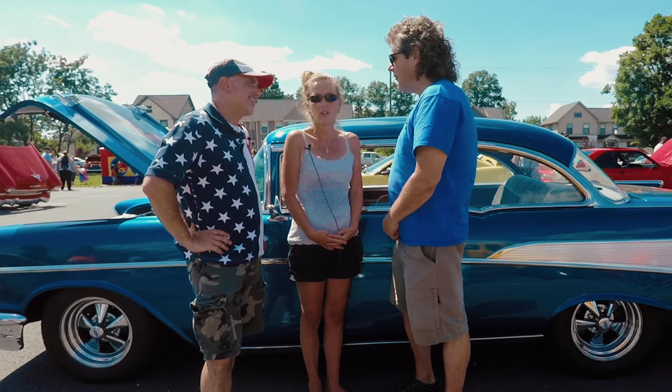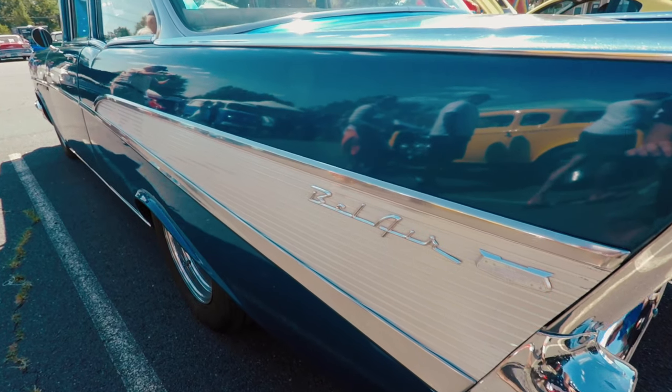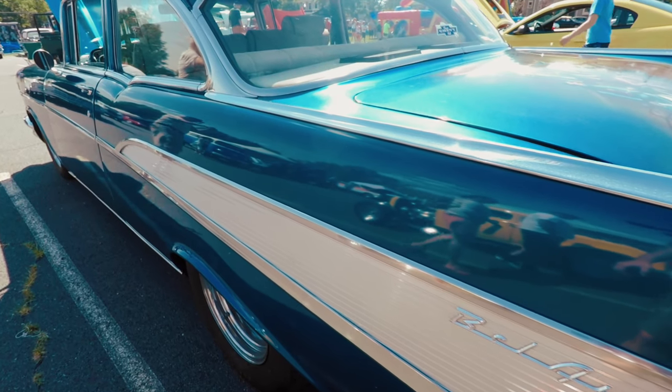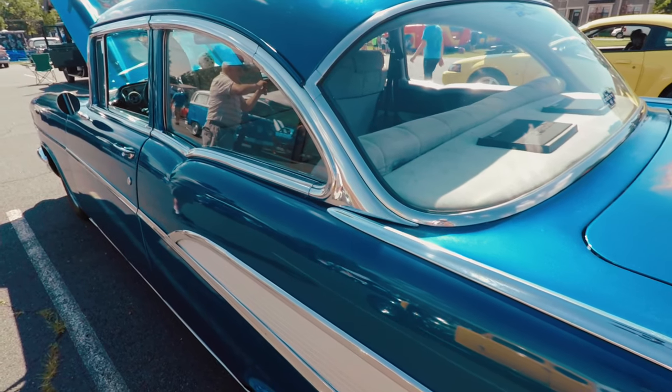Do you guys drive it a lot, or do you favor it? No, no — we drive it. I drive it. It's a driver. And it has actually gone to the grocery store — not often, but it has.